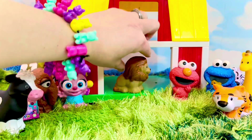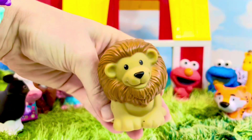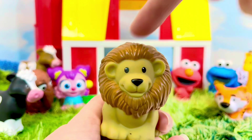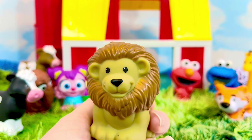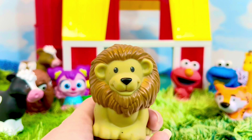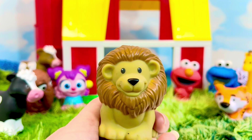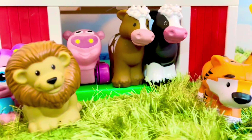We have one more animal coming out of the barn — roar! What animal is it? This is a lion, and this lion has a big mane, which means it's a male lion, or a boy lion. Do lions live on farms or in the wild? They live in the wild! They are the only cats that live in groups — there can be up to 30 lions living together as a group.